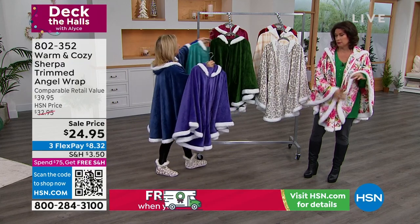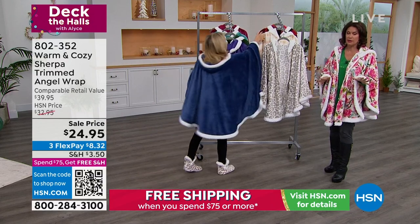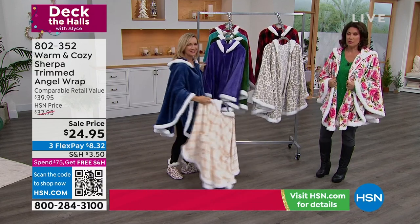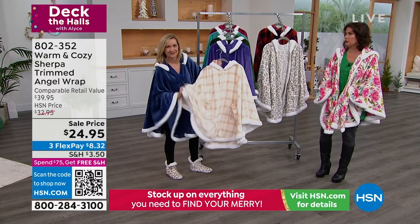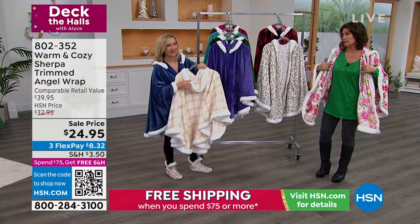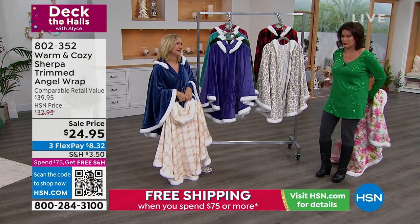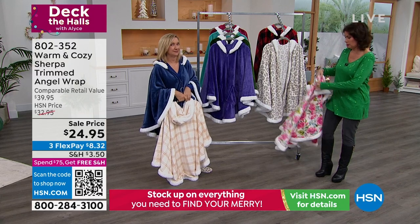That and, of course, the Sherpa. $24.95 on sale — I think you're going to love it when you get it home. If you are gifting it, make sure you get one for yourself. You will live in it. And you may go out in it — it's so flattering and cute. It's freezing in the studio — I might keep mine on.